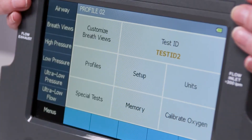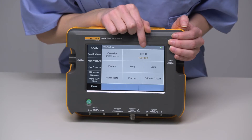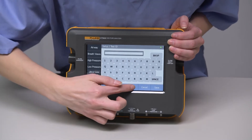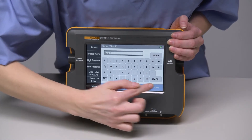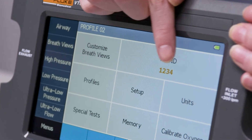One of the biggest highlights in the VT650 and the VT900 is test IDs. If you're going to be saving data for reports, you'll want to set a test ID. A test ID can be many things, such as a device's asset number, for example. What it allows you to do is group data into one report.